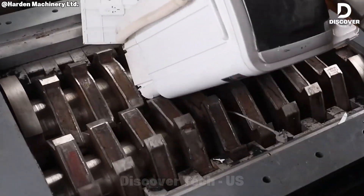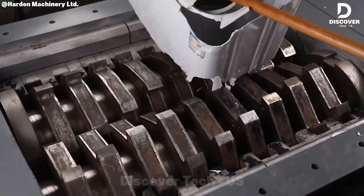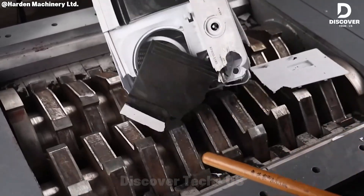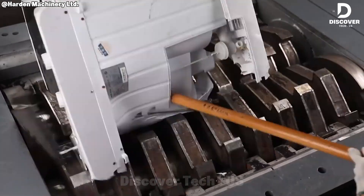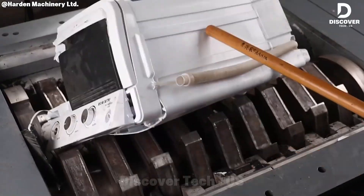This dual-shaft shredder demonstrates high-capacity processing for end-of-life appliances. Washing machines, lighting fixtures, and other mixed materials are rapidly reduced to scrap. The integrated separation system efficiently recovers metals, plastics, and aluminum, channeling them into recycling streams within seconds.